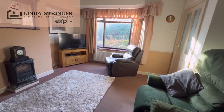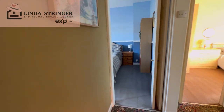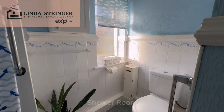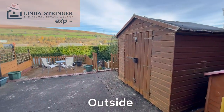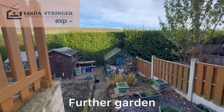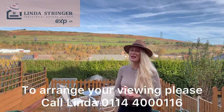There we go. What did I tell you — look at these incredible views! If you want to take a look at this home for yourself, please do give me a call. My name is Linda and I would love to show you around.